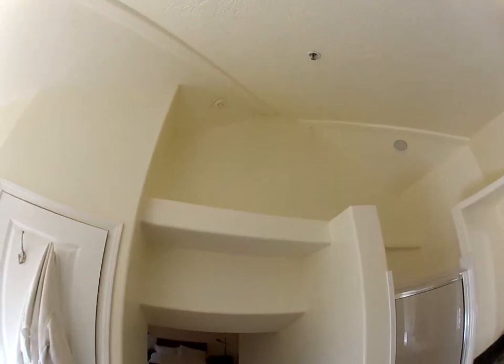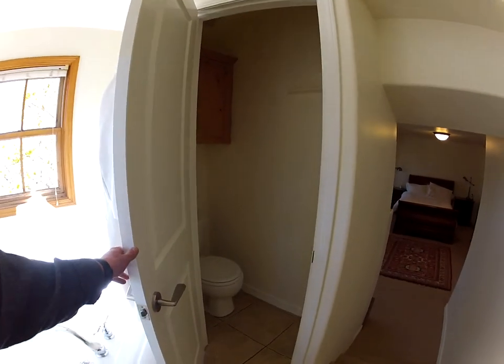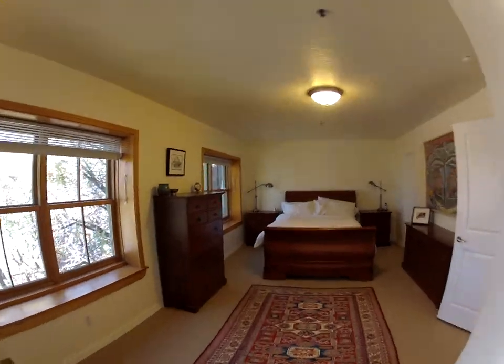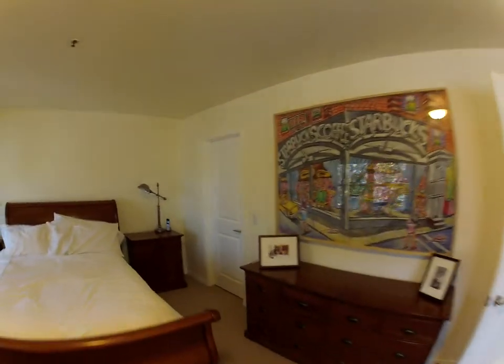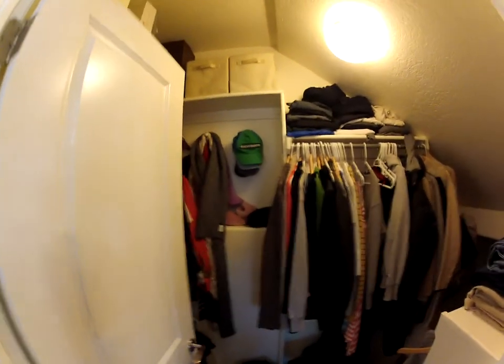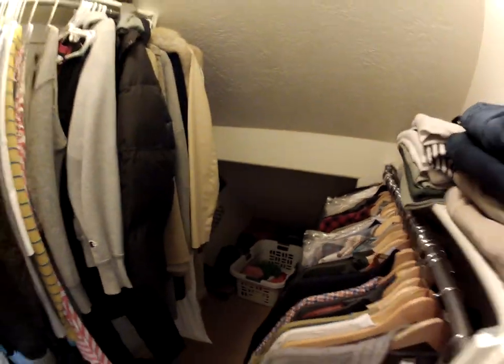Nice high ceilings through here also. Again, nice big windows in here — this is really nice. There's a closet space that goes back a little bit that way.